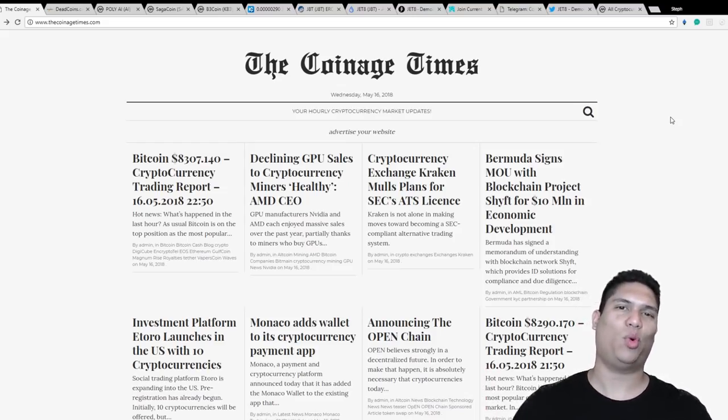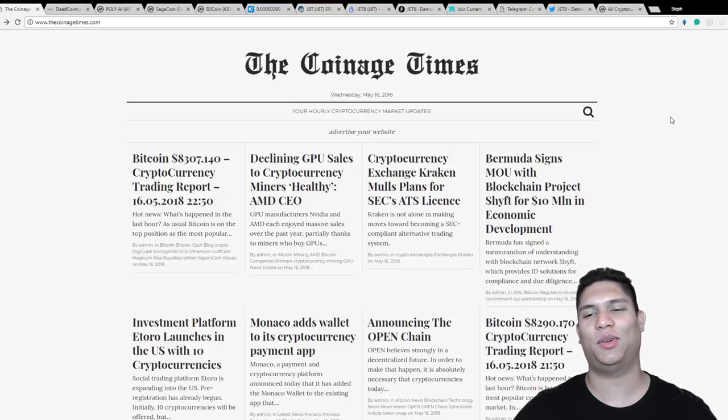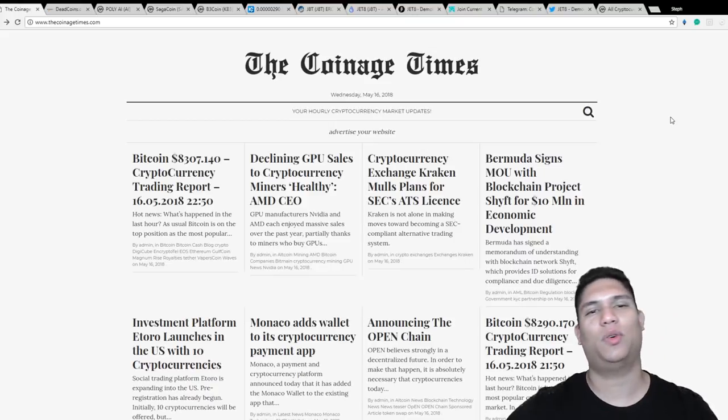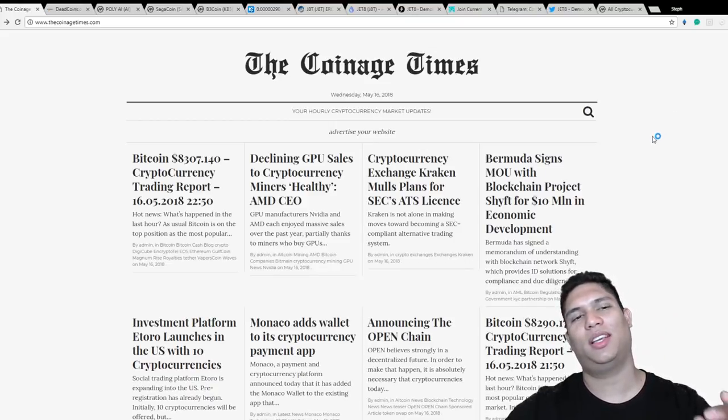Welcome to All Coin Picks. I'm Stephan. We're back again making videos, and the website for this video is thecoinagetimes.com.